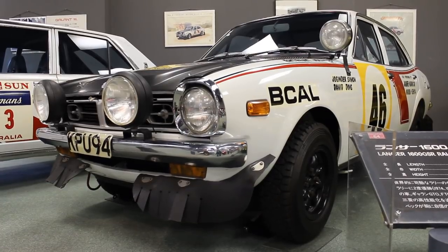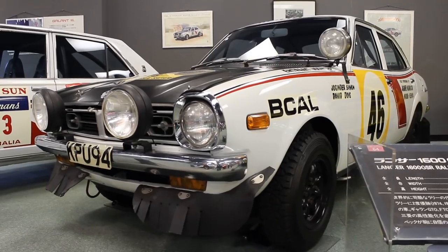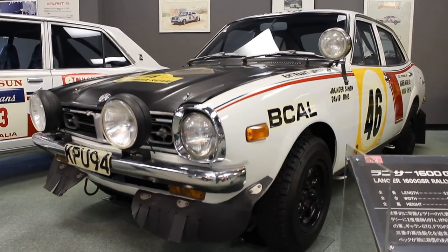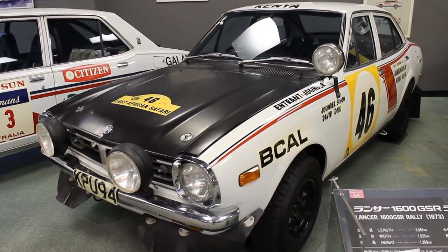I'm not entirely sure why the 1974 win is the one represented. Maybe that was the one that meant the most to the company — it certainly established Mitsubishi and the Lancer as a successful and durable rally car, so maybe that was the most important one.